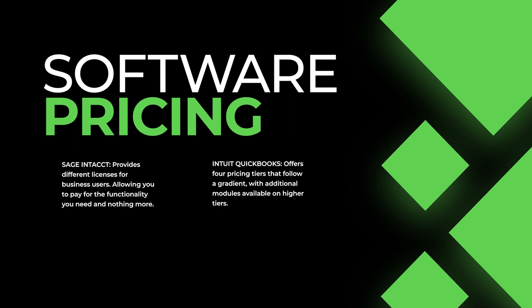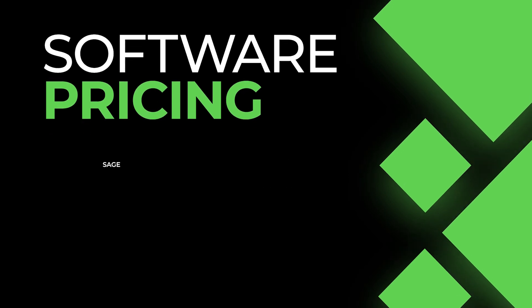Sage Intacct doesn't have pricing tiers. Instead, it provides different licenses for business users, project managers, and other employees, allowing you to pay for the functionality you need and nothing more. Exact pricing varies from user to user, so you should get a company assessment to determine a reliable estimate.